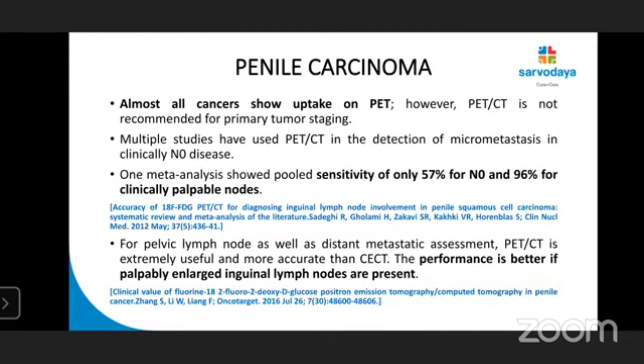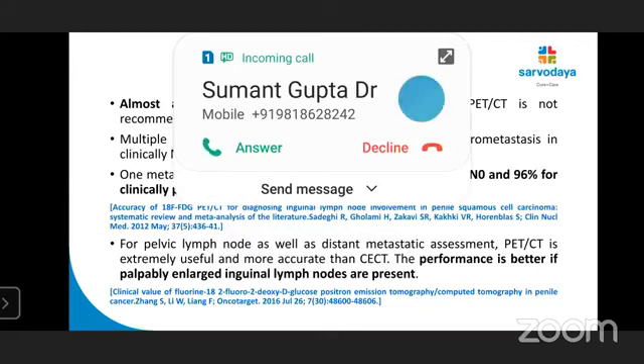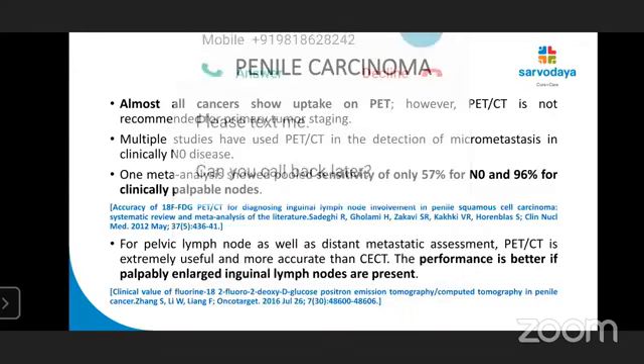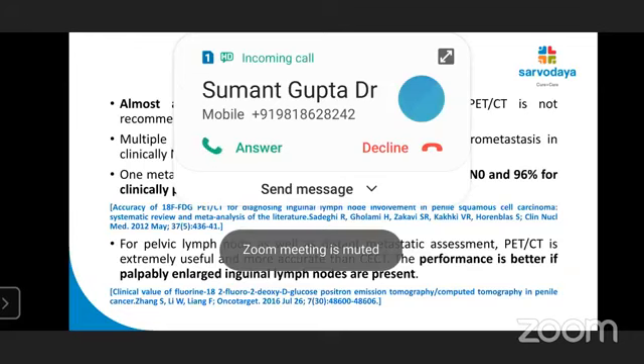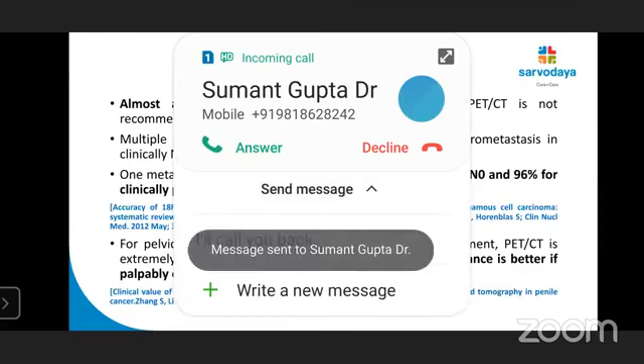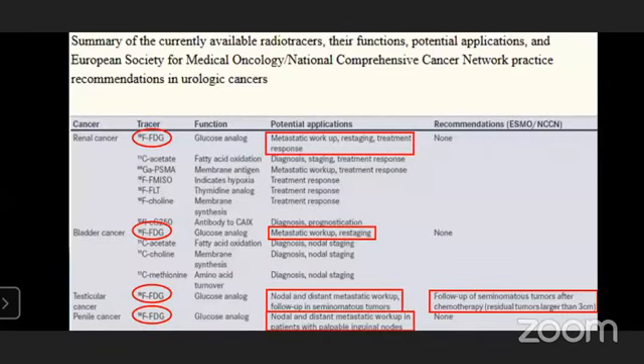Coming to penile carcinoma — all cancers are FDG-avid. However, PET-CT is not recommended for primary staging. One meta-analysis showed a pooled sensitivity of 57% overall, and 96% for clinically palpable enlarged lymph nodes. This is summarized in a table showing the role of FDG PET-CT and other radiotracers across all these cancers.